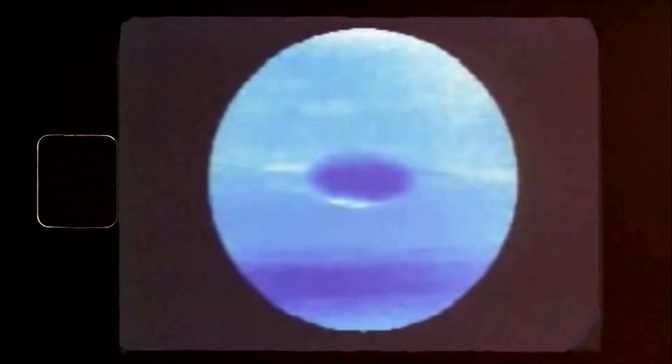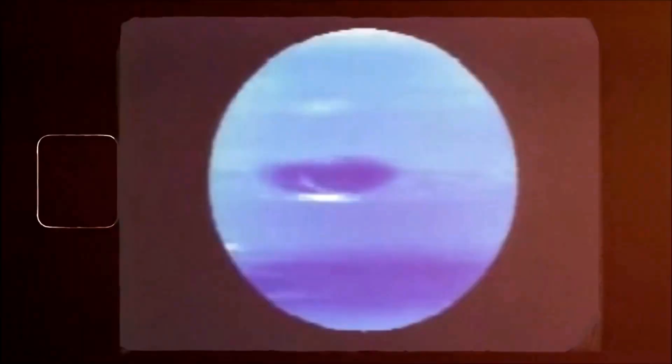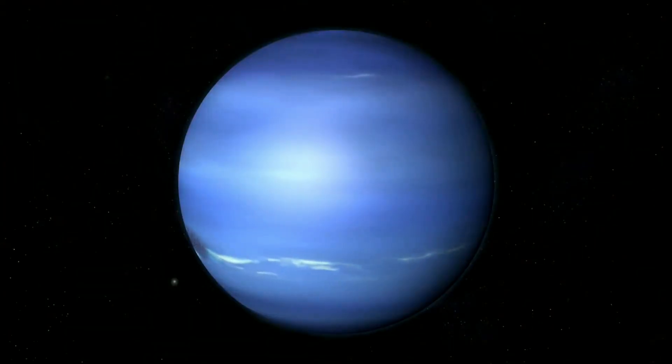So far, we only have one close-up image taken of this mysterious planet from a spacecraft. So what has NASA discovered about Neptune that has caused shockwaves within the astronomy community?